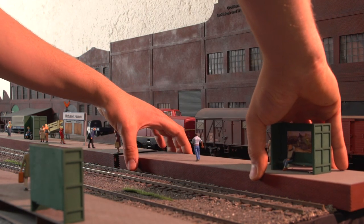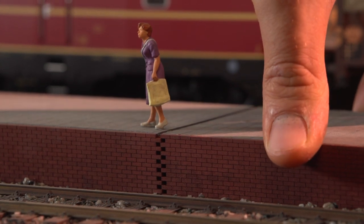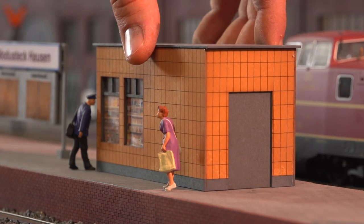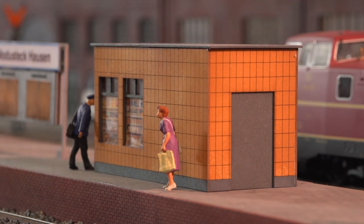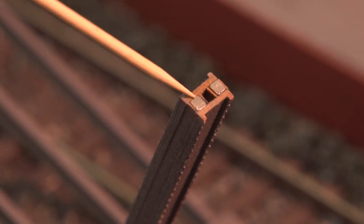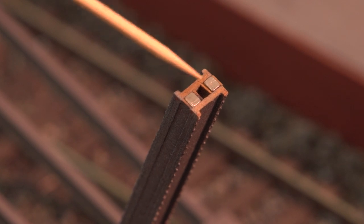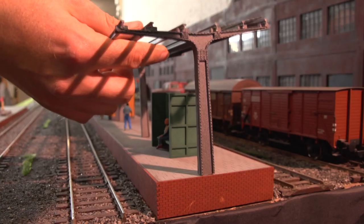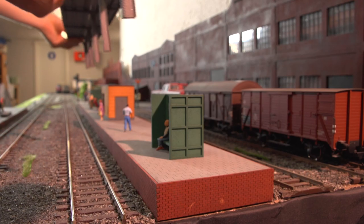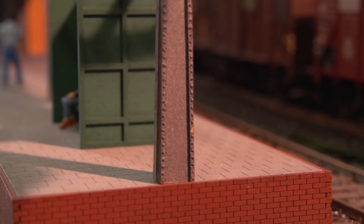Die Bahnsteigkanten sind bereits alle farblich vorbehandelt. Auch hier ganz wichtig: die Lenzgleishöhe von 8 mm ist ebenfalls bereits im Gesamtmaß berücksichtigt. Alles sitzt perfekt. Nur noch den Bahnhofskiosk drauf und schon kann der Zug einrollen. Doch das Bahnsteigdach fehlt noch. In den Bahnsteigstützen sind kleine Magnete versteckt, die wiederum unten im Belag einen Gegenmagneten erfordern. Dieser ist im Lieferumfang enthalten und ermöglicht ein mögliches Reinigen des Bahnsteigbelags durch kinderleichtes Hochheben des Bahnsteigdaches. Durch das Verkleben der Gegenmagneten unten mit dem Bodenbelag ist es einfach ein Klack – und das Bahnhofsdach steht wieder.